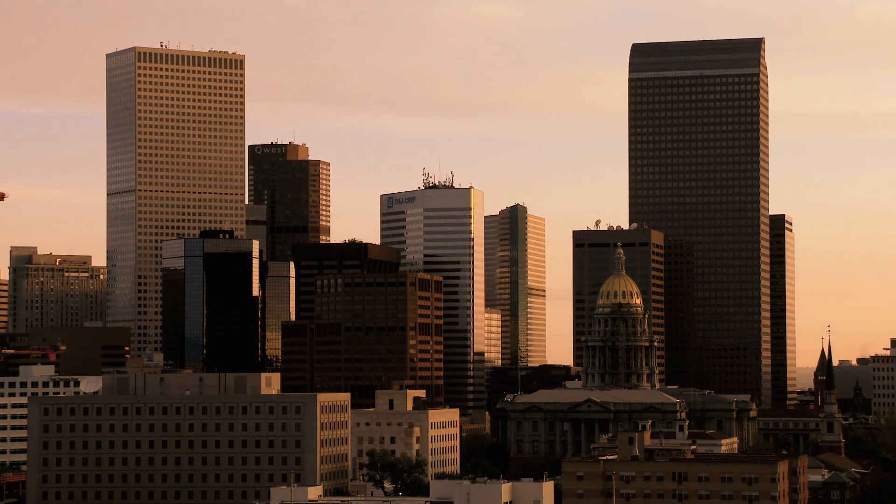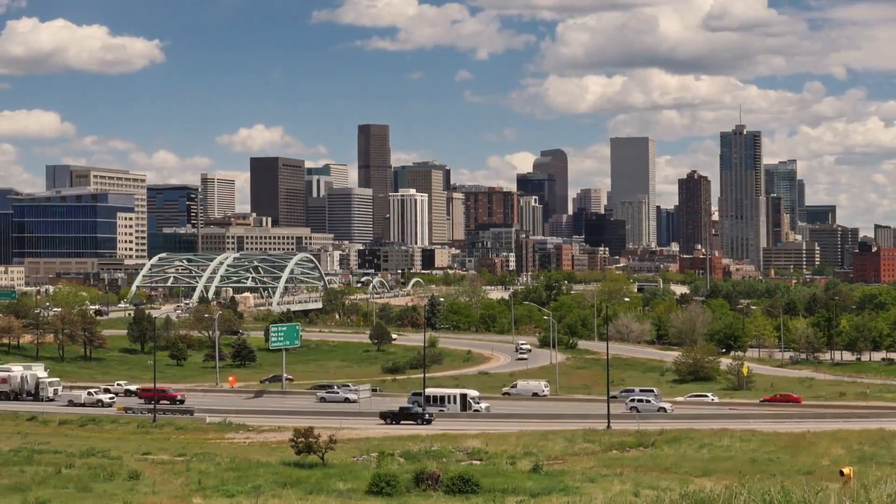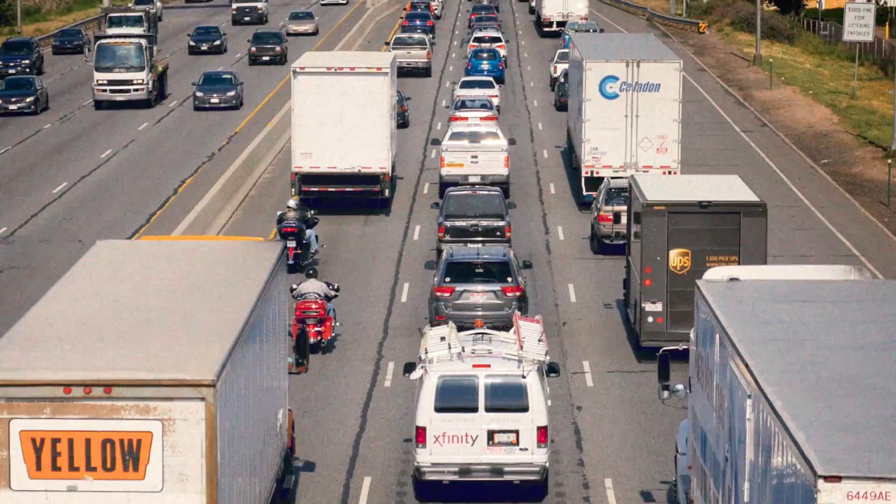Denver is experiencing tremendous urban growth, and like many U.S. metropolitan cities, it has challenges with its existing infrastructure.